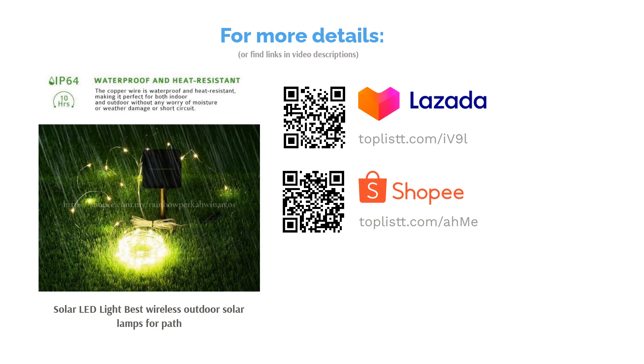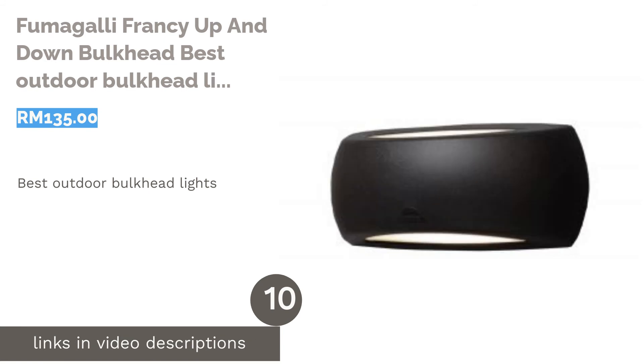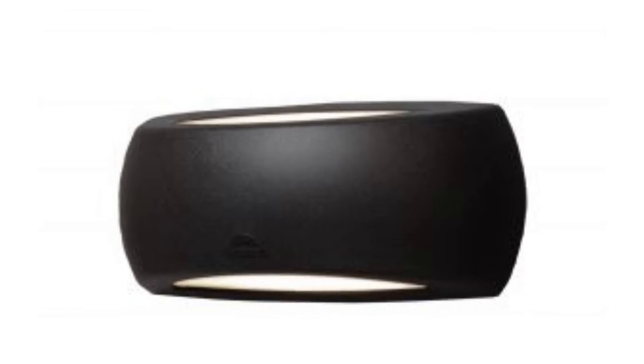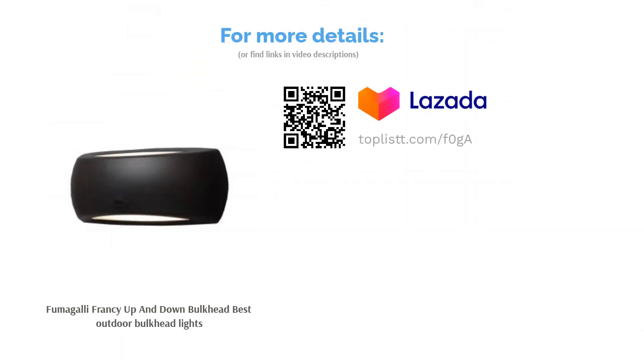The next product on our list is the Fumagalli Francy Up and Down Bulkhead — best outdoor bulkhead lights. All the way from Italy comes this bulkhead light that might just be in second place on your list of favorite Italian things — first place belongs to pizza. Both corrosion and rust free, this bulkhead light will forever look like it's new. Its sleek and elegant design makes your house look like a modern palace.